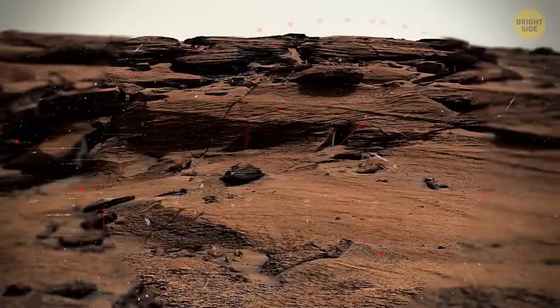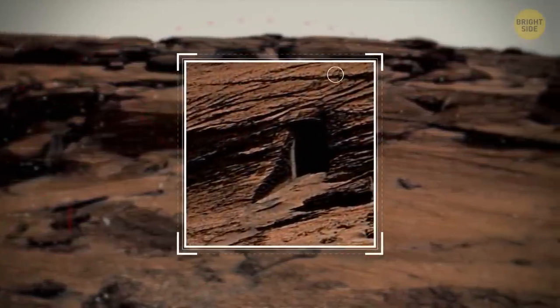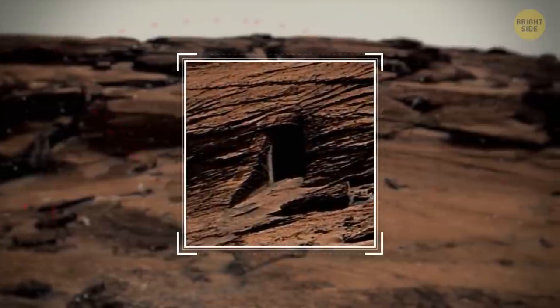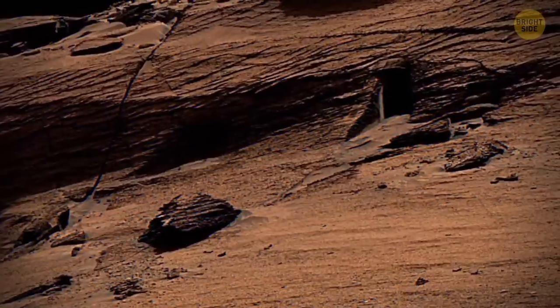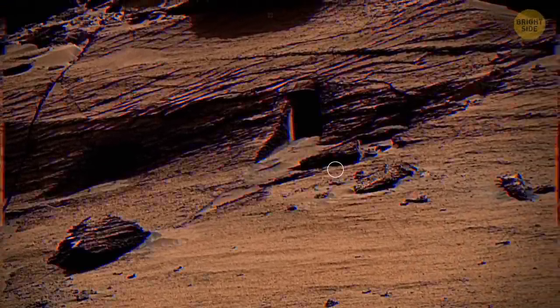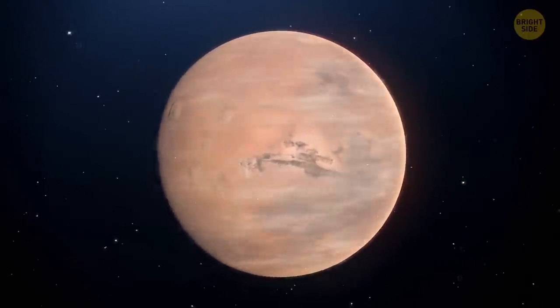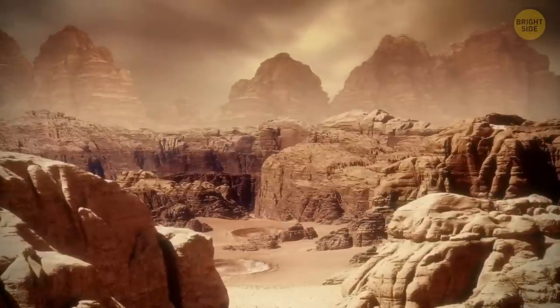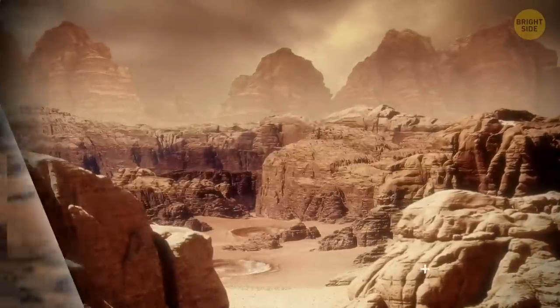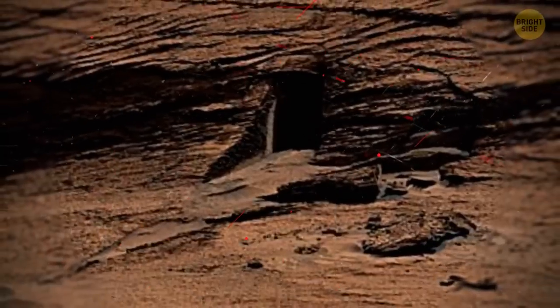The thing is, if you look at the rock attentively, you may notice strata — the layers of silt that stand out because they're harder than the surrounding material. These strata dip here on the left, and a bit higher on the right. They likely appeared around 4 billion years ago in a river or a windblown dune. Since the strata became visible, powerful Martian winds have eroded them even more. And now you can see that they disappear inside the door.